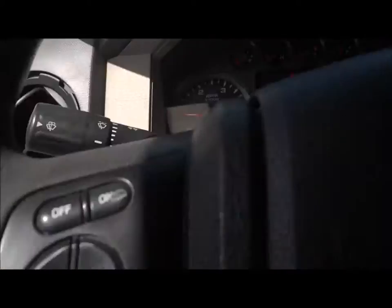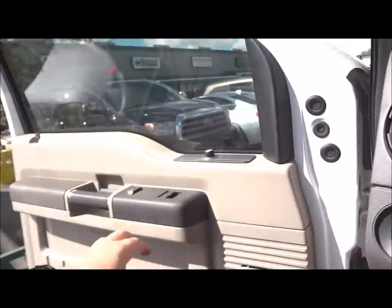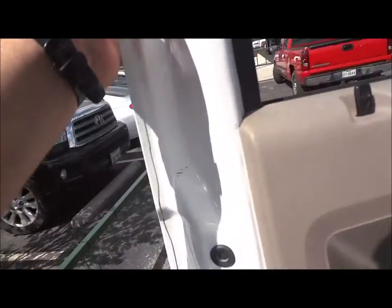Now let's go ahead and turn on the lights. Hazards. The driver's window is automatic down. Now let's check out the exterior — turn on the rear lights.